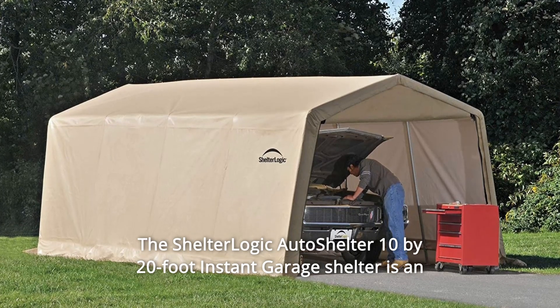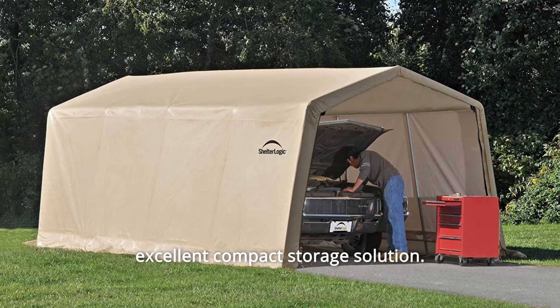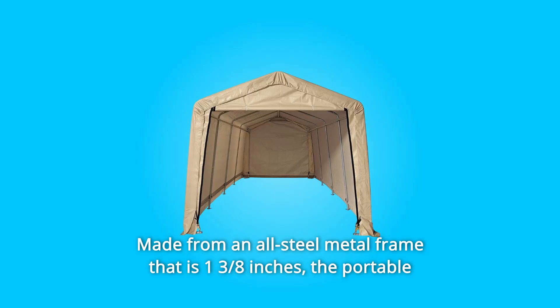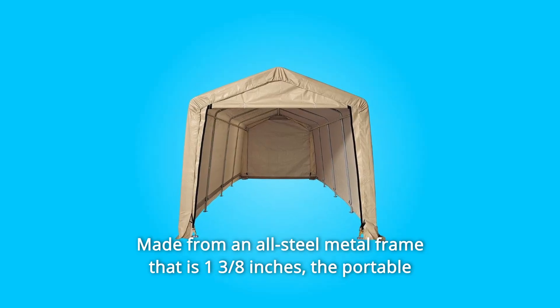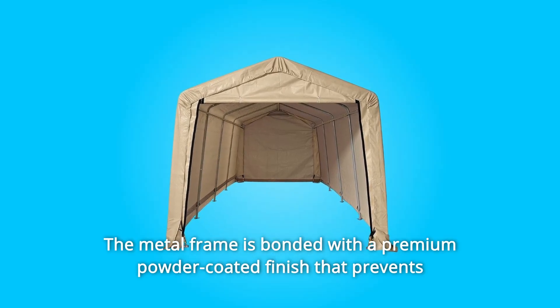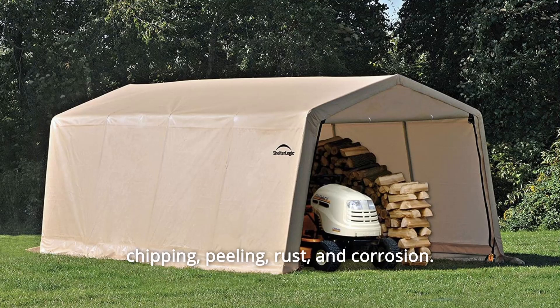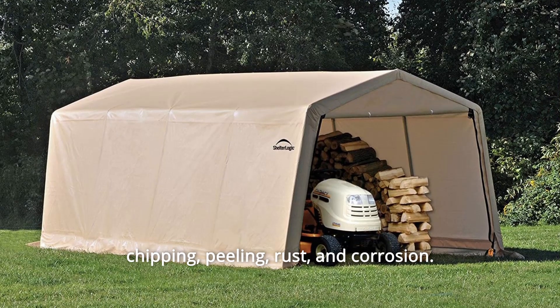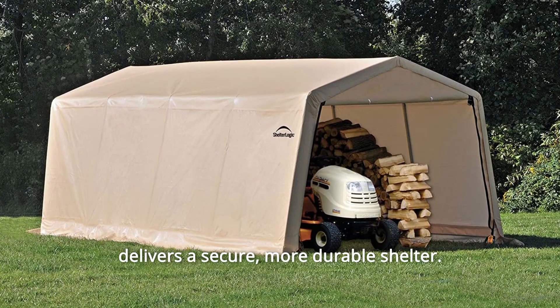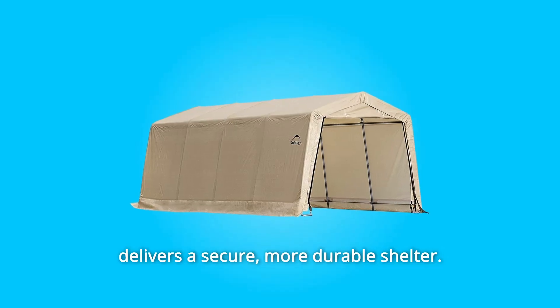The ShelterLogic Auto Shelter 10x20ft Instant Garage Shelter is an excellent compact storage solution made from an all-steel metal frame that is 1 3/8 inches. The portable carport is tough and durable. The metal frame is bonded with a premium powder-coated finish that prevents chipping, peeling, rust, and corrosion. The patented Shelter Lock Stabilizers ensure rock-solid stability that delivers a secure, more durable shelter.